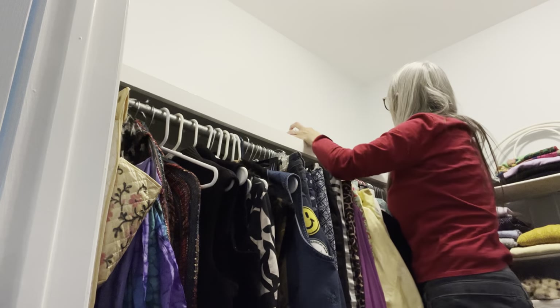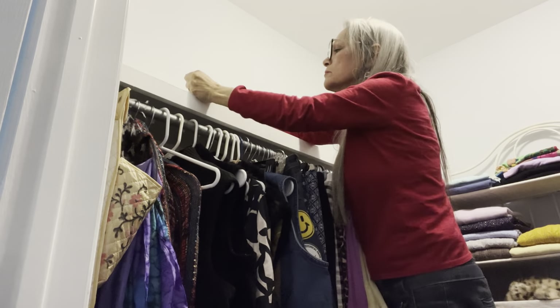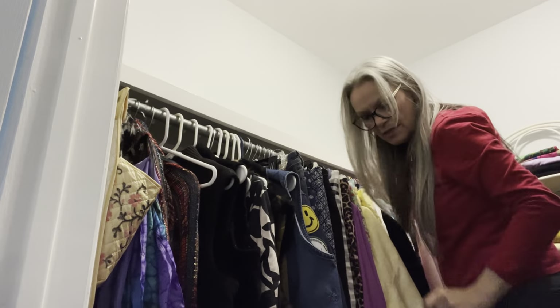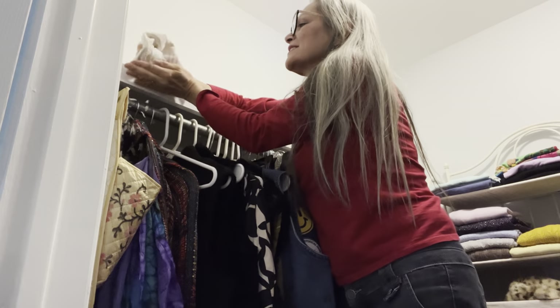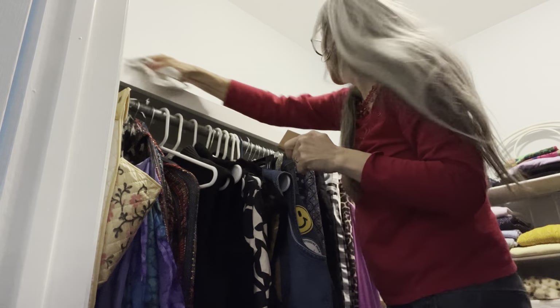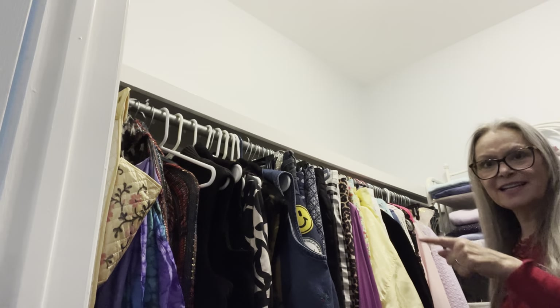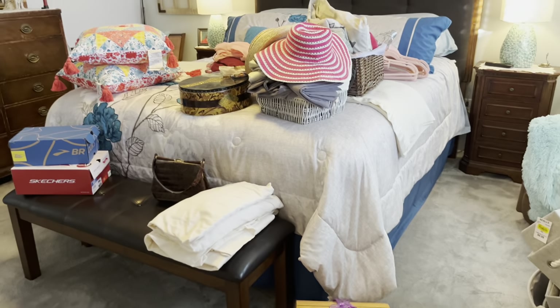I'm going to wipe this area down — just dust it. Oh my goodness. I need to move over a little bit. Alright, that side is clean. I'm going to zoom around to show you where the true mess is at. Things always get worse before they get better. Here's the landing zone.